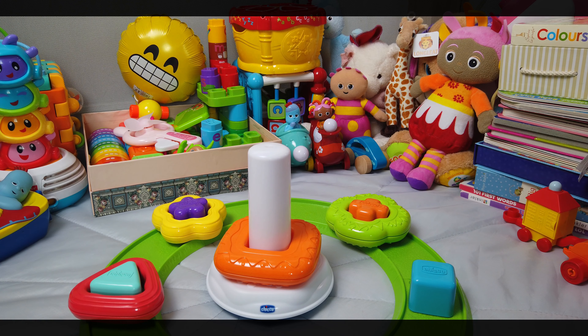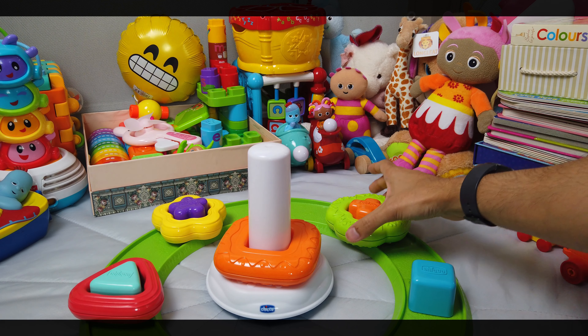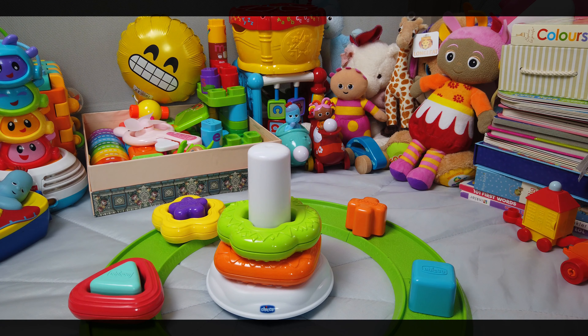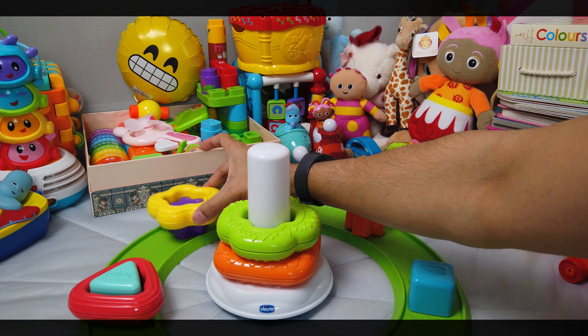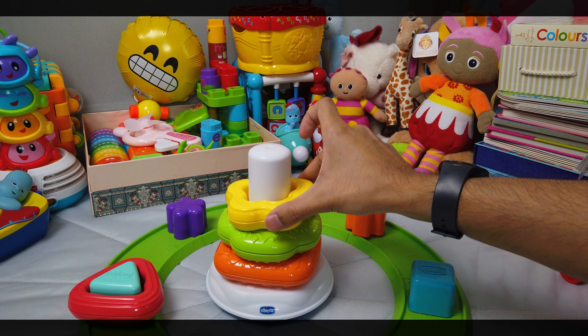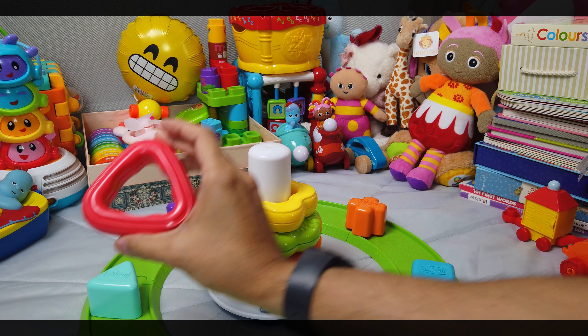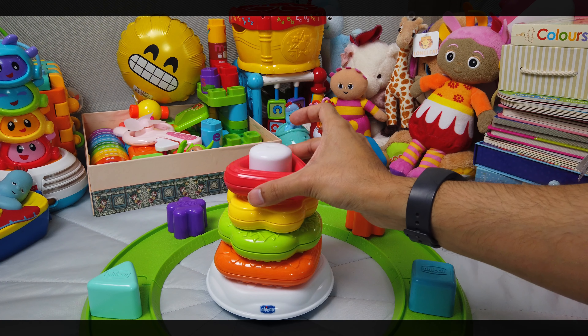And then it's going to be the green plus. And then it's going to be the yellow star. And finally we've got the red triangle. And that goes on the top.